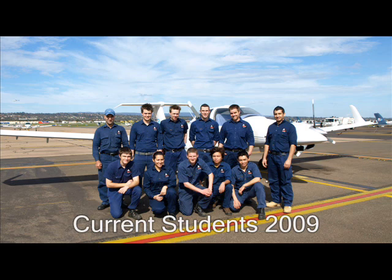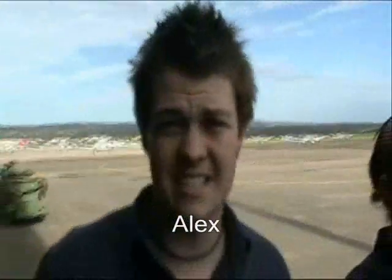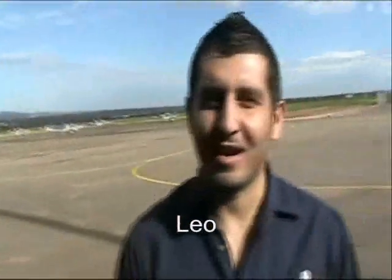And here is what our current students have to say about their course. G'day, I'm Rowan. Scott. Alex. Tara. Hi, I'm Leo. Isa. Amir. Max. AJ. Danny. James.